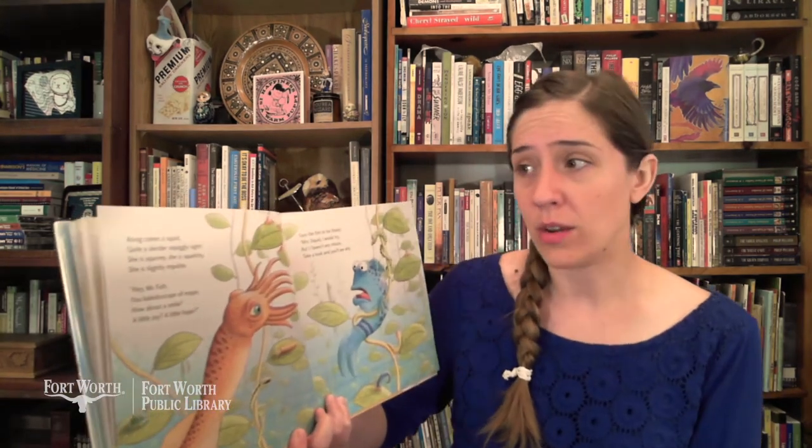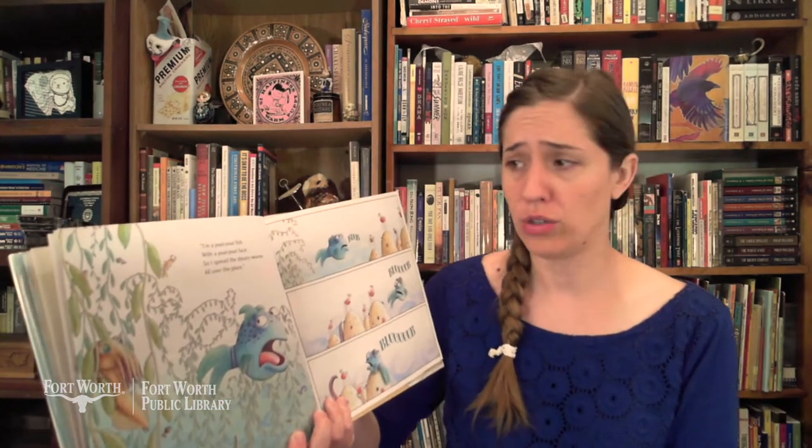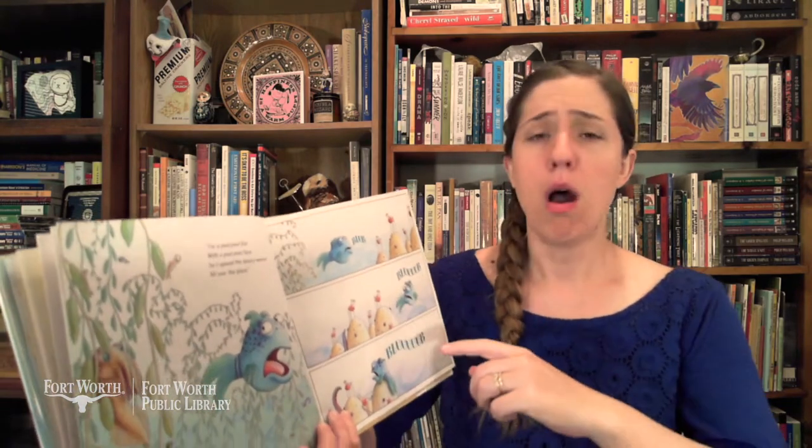Along comes a squid, quite a slender squiggly sight — she is squirmy, she is squelchy, she is slightly impolite. "Hey, Mr. Fish, you kaleidoscope of mope — how about a smile, a little joy, a little hope?" Says the fish to his friend, "Mrs. Squid, I would try but I haven't any choice. Take a look and you'll see why. I'm a pout-pout fish with a pout-pout face, so I spread the dreary-wearies all over the place." Blub, blub, blub.